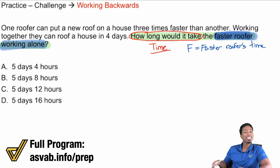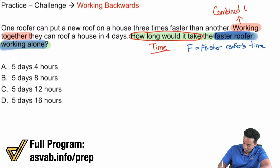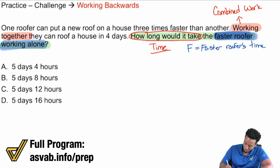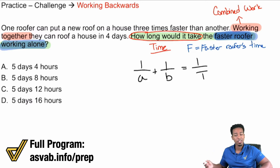If you look at the information, you can tell this is a combined work problem. One roofer can put a new roof on a house three times faster than another. Working together, they can roof a house in four days. The dead giveaway that we're doing a combined work problem is 'working together.' Whenever you have those two elements — working together and the time it takes — you will always use the formula: 1/a + 1/b = 1/T, where a and b are individual times and T is the time working together.